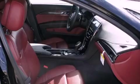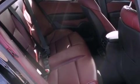heated seats, a Bose stereo system, alloy wheels, and a sunroof that enables you to fill the cabin with fresh air at the push of a button.